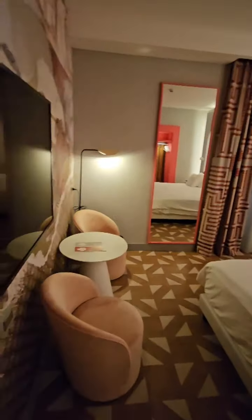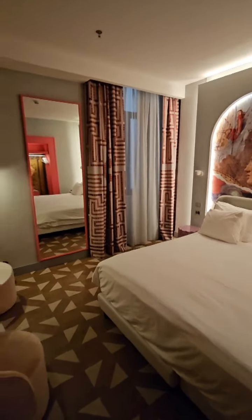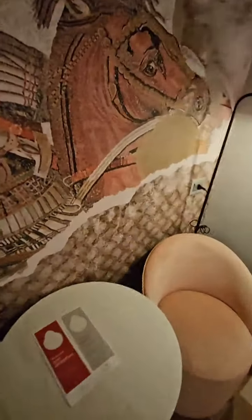One more sweeping view of the crazy room. I'd show you the view, but there is none — absolutely none. So this is my room for tonight.